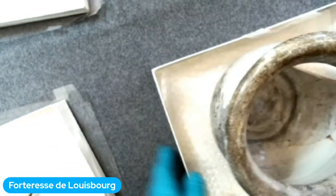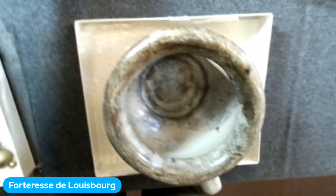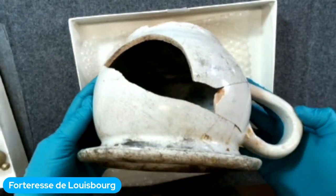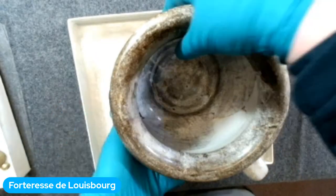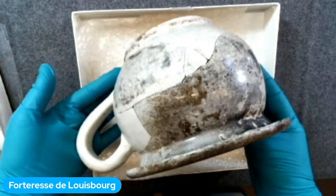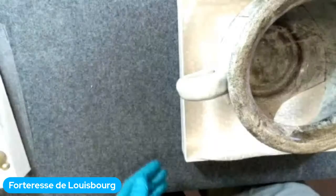On va vous montrer un dernier objet — pouvez-vous deviner ce que c'est? C'est un pot de chambre. Avant que les gens aient des toilettes, quand il fallait aller à la salle de bain, ils utilisaient un pot de chambre comme ça. Ils le gardaient sous leur lit ou dans leur bureau. S'ils avaient besoin d'aller faire pipi, ils utilisaient le pot de chambre et allaient le vider dehors quand il était plein. On trouve beaucoup de pots de chambre à la forteresse.